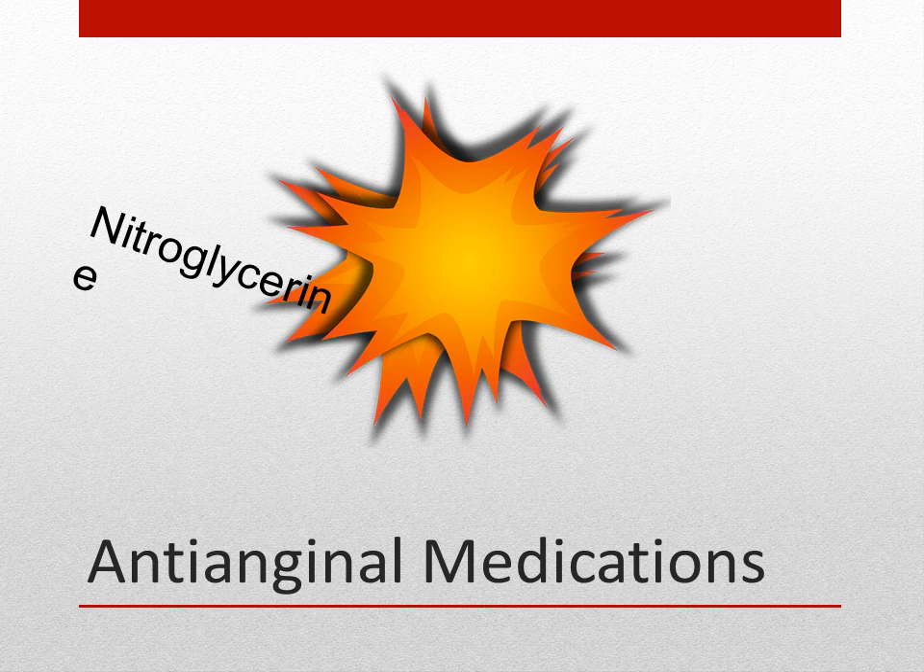Anti-anginal medications dilate the arteries and veins, so we get more blood and oxygen to the heart. Nitroglycerin is a primary anti-anginal medication. It's given sublingual, buccal, IV, or transdermal. Sublingual is the most common route and is administered every five minutes for a maximum of three doses. If the pain persists after three doses, the patient needs to call 911.